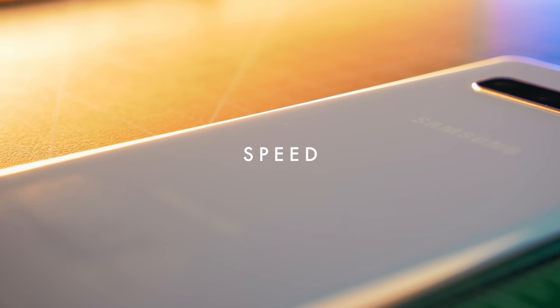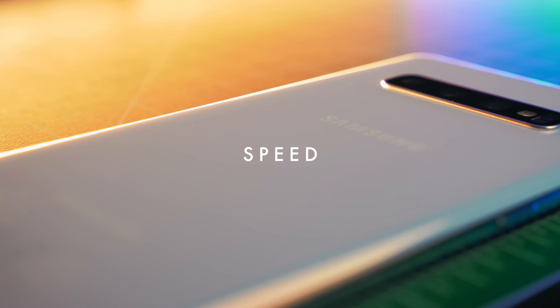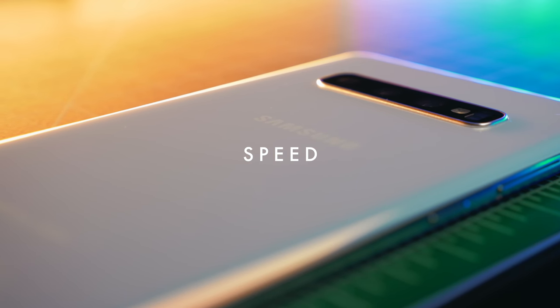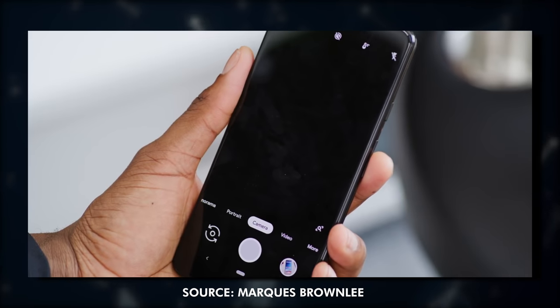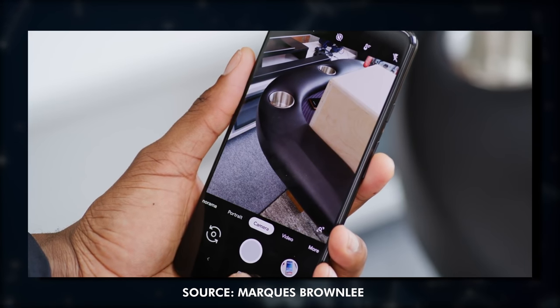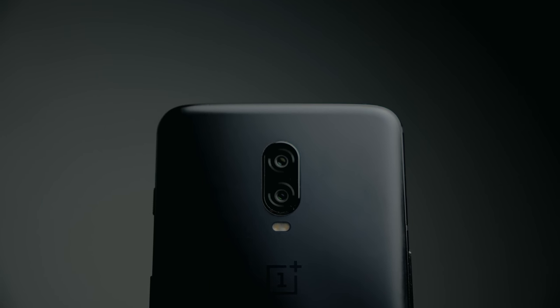The second reason is speed. The Samsung Galaxy S10 Plus has 8 gigabytes of RAM, while the Pixel 3 XL has 4 gigabytes of RAM, and it really shows. We've heard reports from Artem over at Android Police and Marques Brownlee about how the Pixel 3 XL has been really slow and laggy. For me, it hasn't been the fastest phone by any means, but the February 2019 software update really screwed things up.